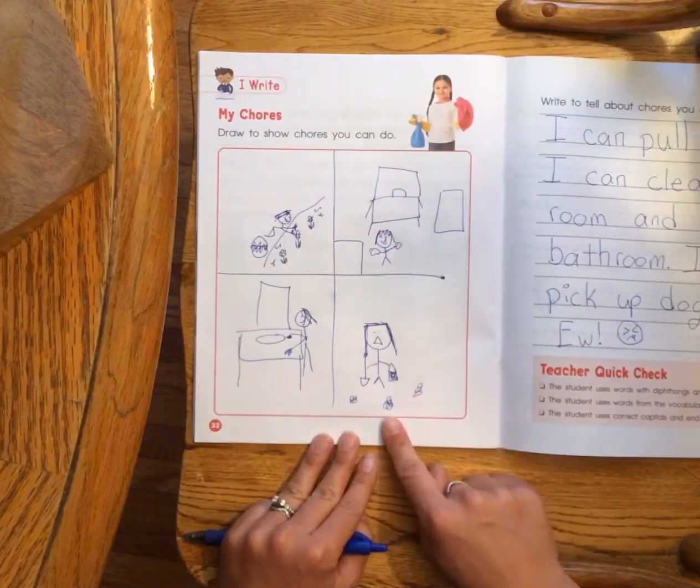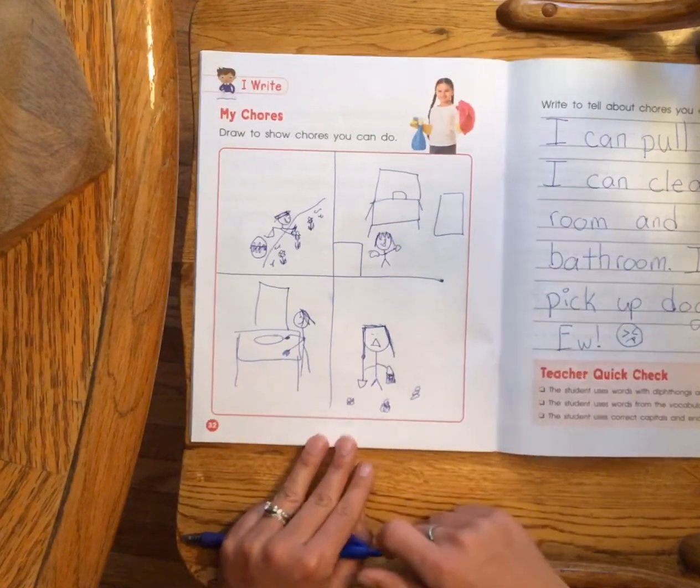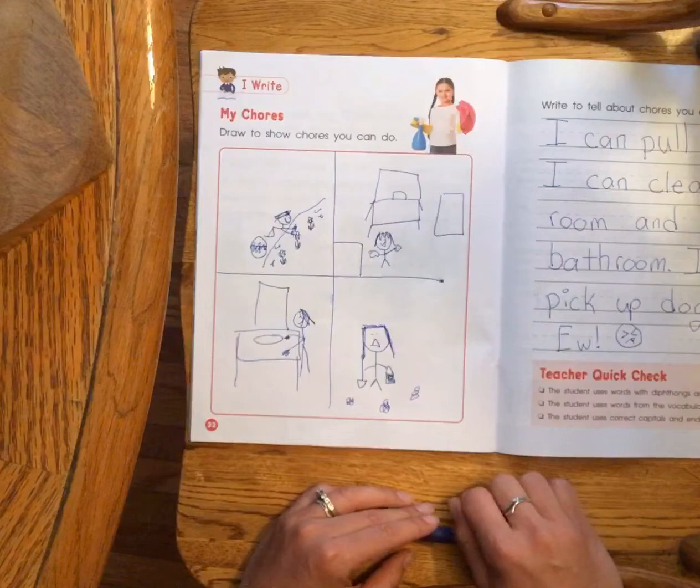This is something we have to do if we have dogs — we've got to clean up the dog poop. So I drew a picture of me cleaning up dog poop, even though it's not my favorite chore, but you have to do it if you have dogs.